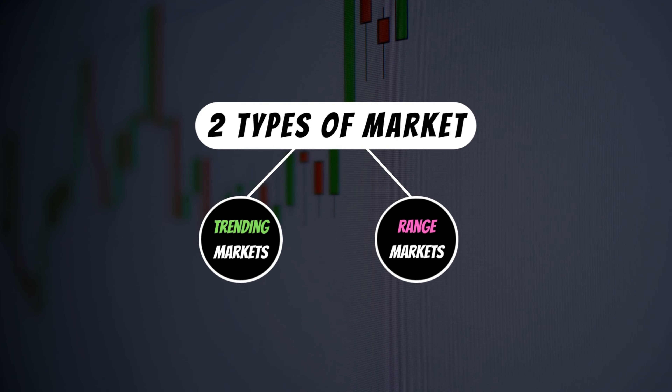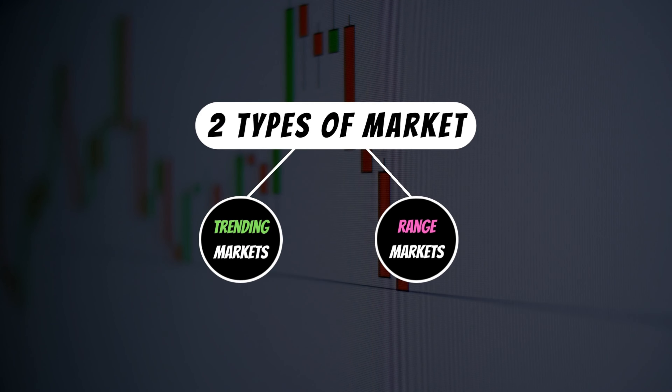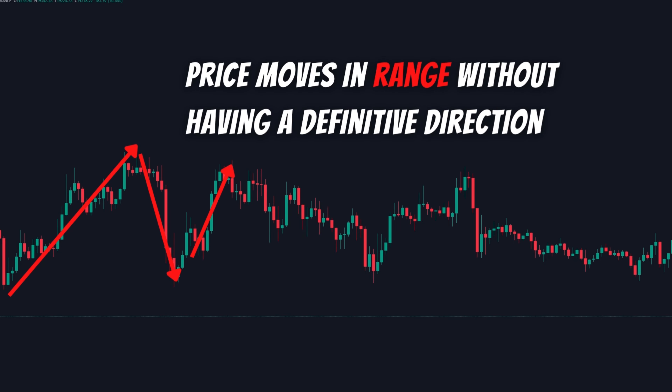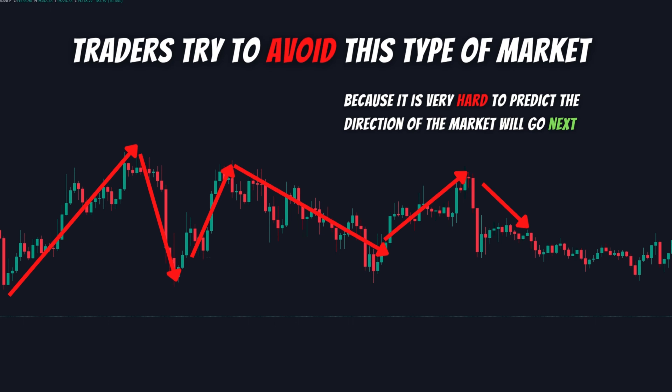Whereas in a range market, the price moves in a range without a clear direction — like small up and down movements. Traders try to avoid this type of market because it's very hard to predict which direction the market will go next. Most indicators give false signals in this market, such as MACD giving false signals.